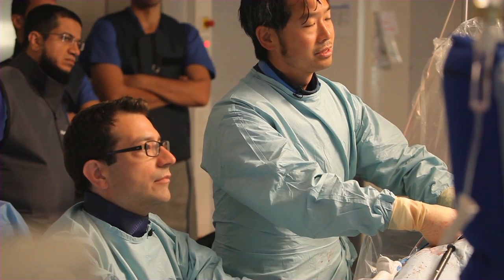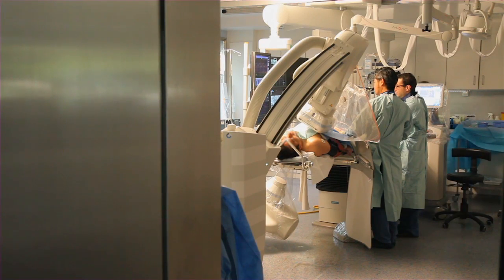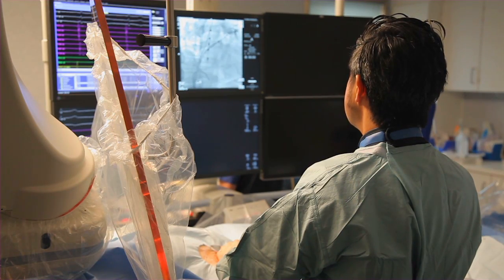Procedure times came down to roughly 100 minutes. The fluoroscopy exposure for the patient and physician came down to roughly 12 minutes, and I think these data are very promising. Reducing the procedure times really improves the workflow with the whole team. In a case that we start at 9 o'clock in the morning, we often are done by 11 o'clock. What this reduction of procedure times means to us is the potential to do more cases per day.